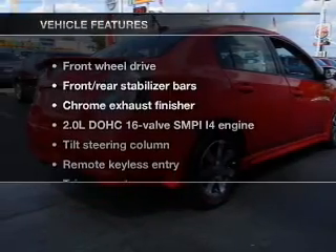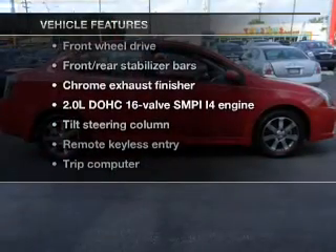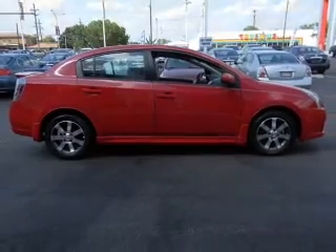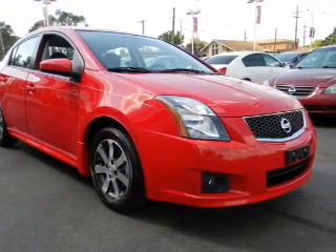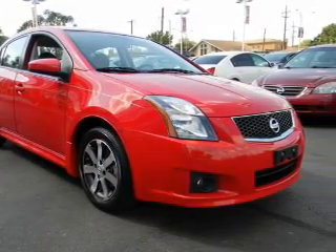And with these notable features, you won't want to miss out on the opportunity to own this amazing ride. Keyless entry, power door locks, power windows, cruise control, power steering, and adjustable tilt steering wheel.